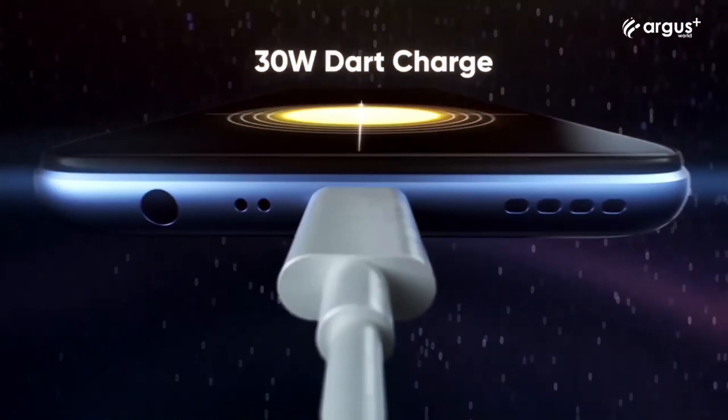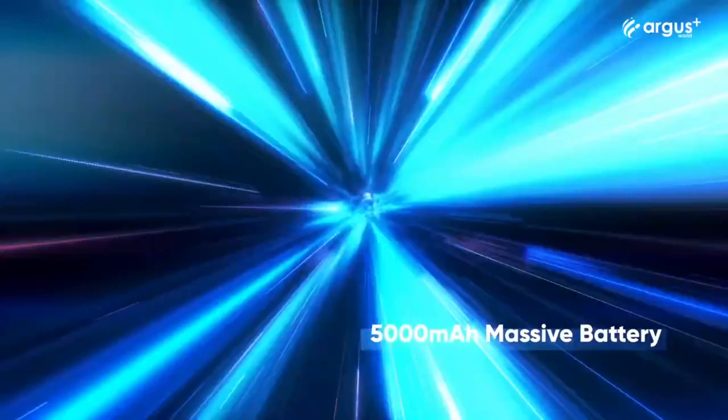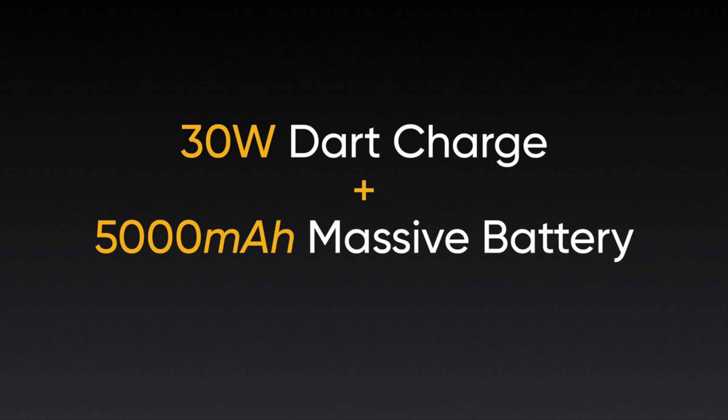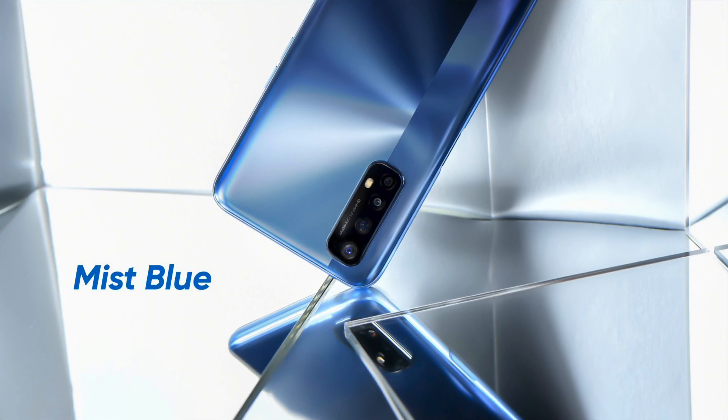It has a 3.5mm audio jack, which is always a welcome addition. It has a huge 5000mAh battery with 30W fast charging. It can be charged to 50% in just 26 minutes and to 100% in 65 minutes.